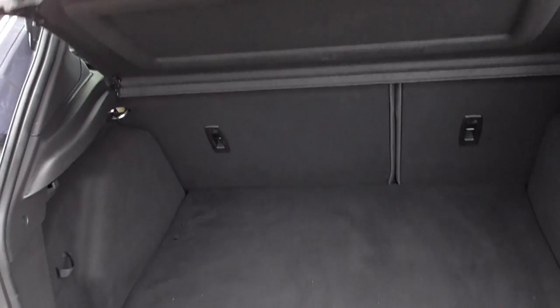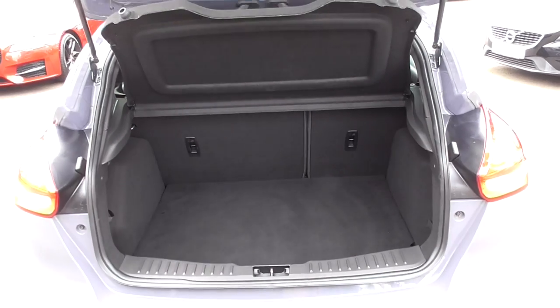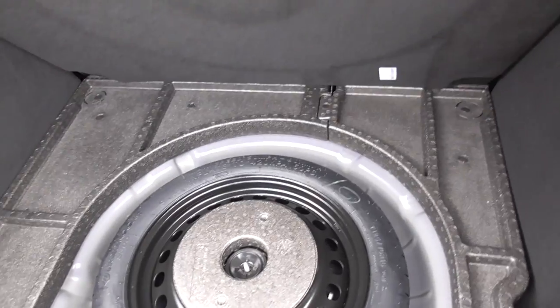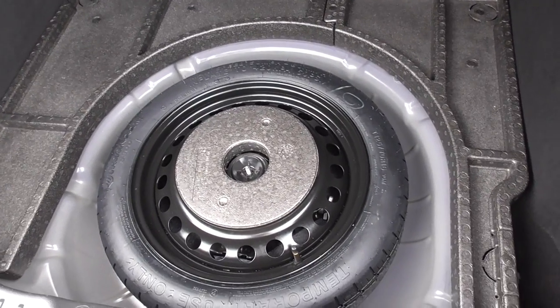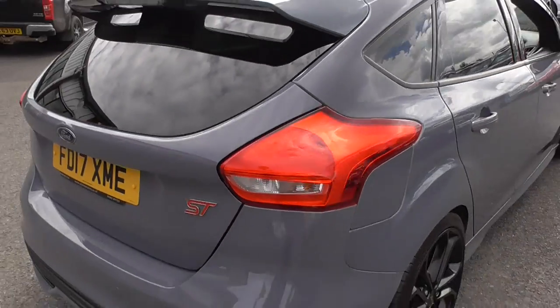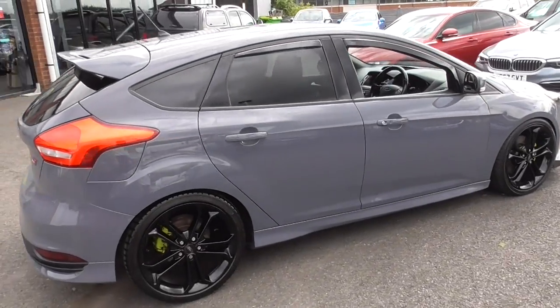We've got the wiper delete with a little ST badge within there. Looking through to the boot, it's quite a large luggage space. We've got our parcel shelf present, obviously split folding rear seats if you ever need more room, and down here you'll find a space saver spare wheel — a spare wheel for me is just sort of peace of mind.